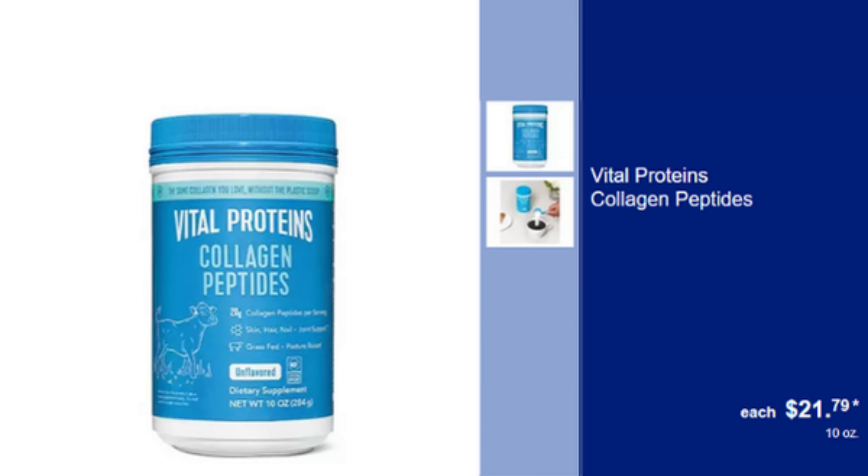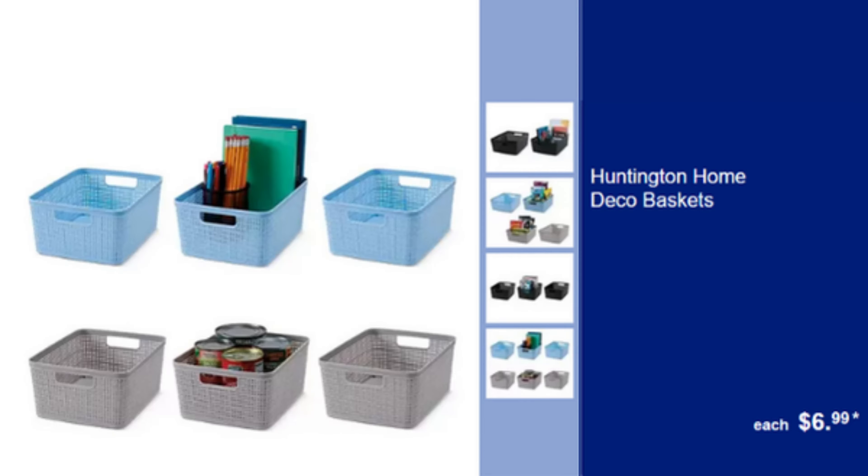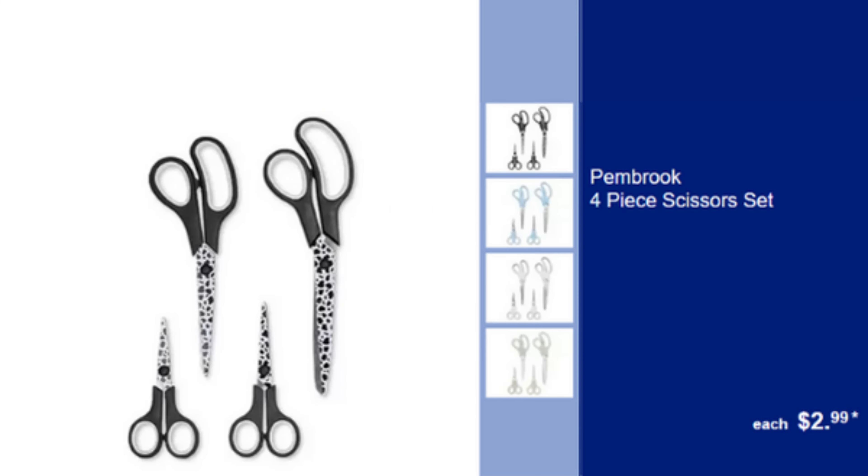Vital Proteins Collagen Peptides — Supports Healthy Skin, Hair, Nails & Joints, $21.79. Hinkler My School Years Journal — Keepsake Journal to Record School Memories, $9.99. Huntington Home Deco Basket — Stylish Storage Solution, Perfect for Organizing, $6.99. Huntington Home Desk Organizer — Keeps Your Desk Tidy & Organized, $7.99.